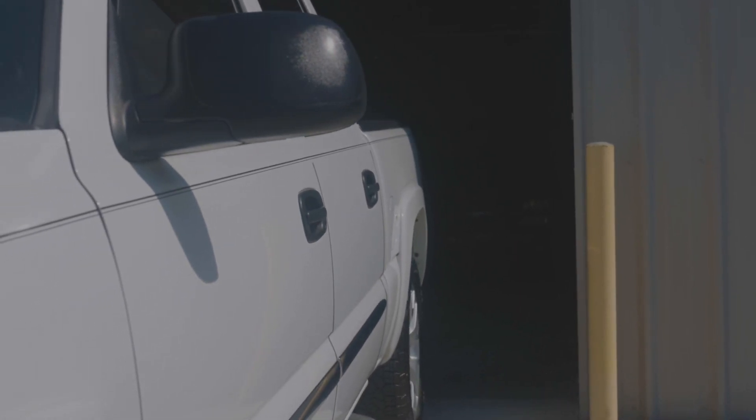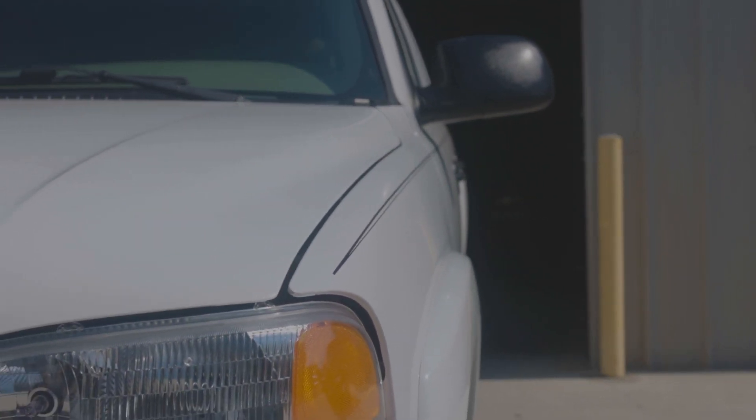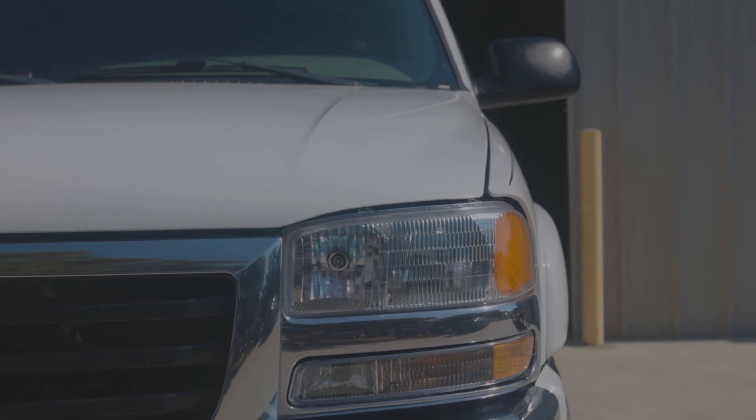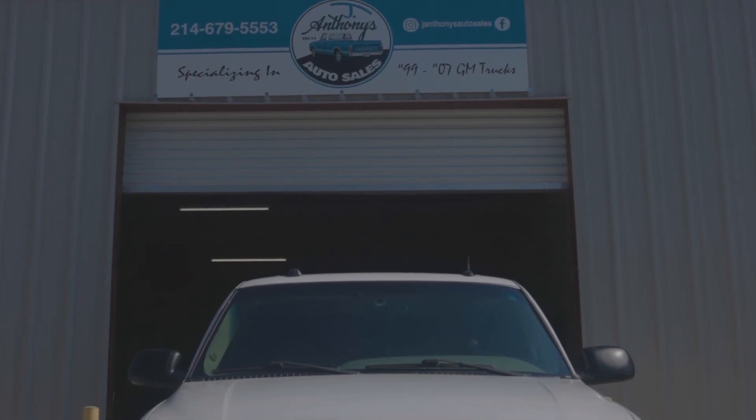All right guys, so right here we've got a 2004 GMC Sierra 1500 SLT Z71 and this thing's got 170,000 miles and you wouldn't even know it. This truck is very sharp.